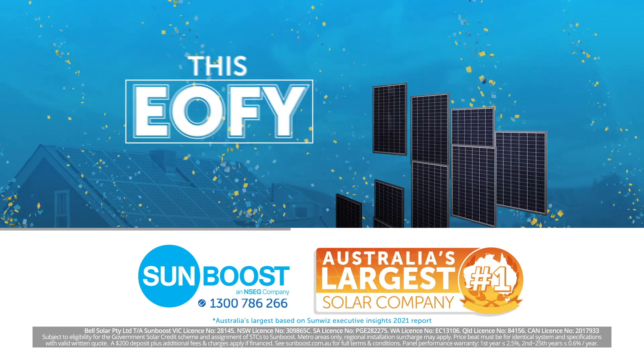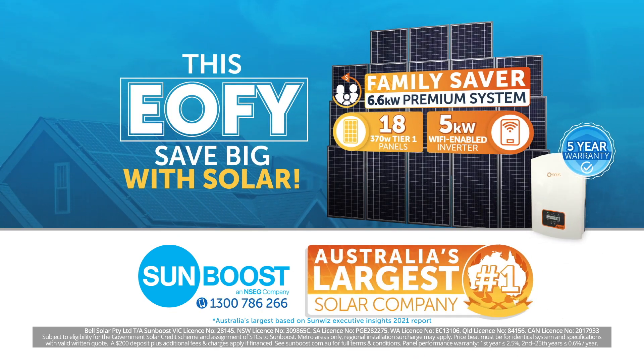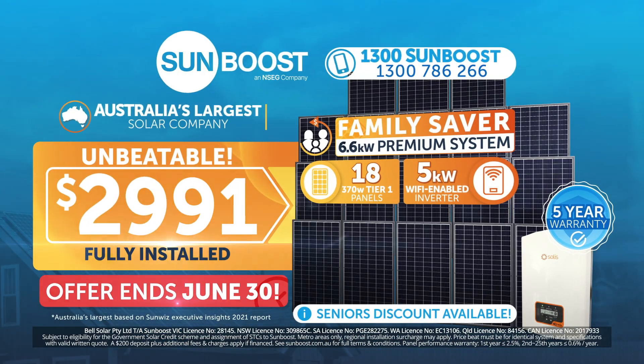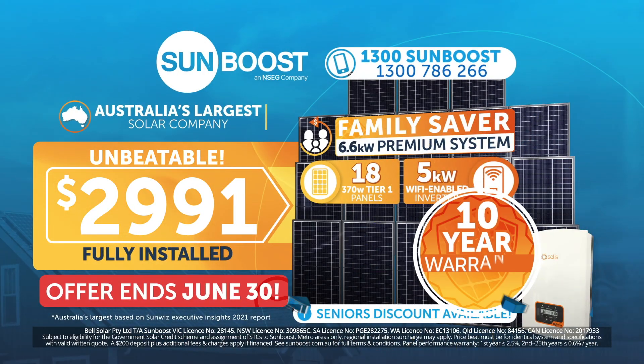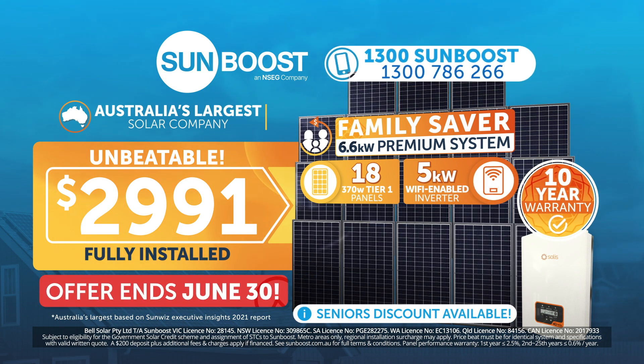Stop stressing this end of financial year. Get the 6.6 kilowatt premium family saver system from Australia's largest solar company, fully installed for an unbeatable $2,991. Plus 5-year extended warranty on inverter for free. Only till June 30. Call 1300 SunBoost now.